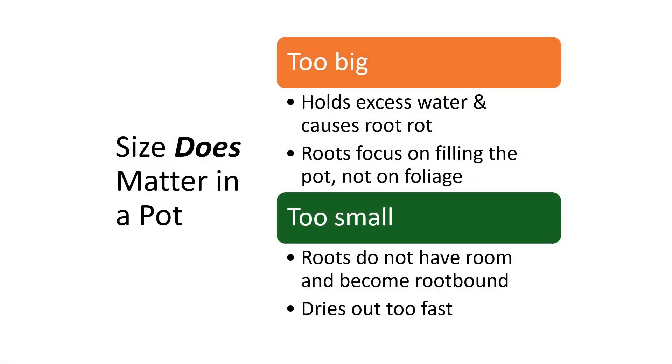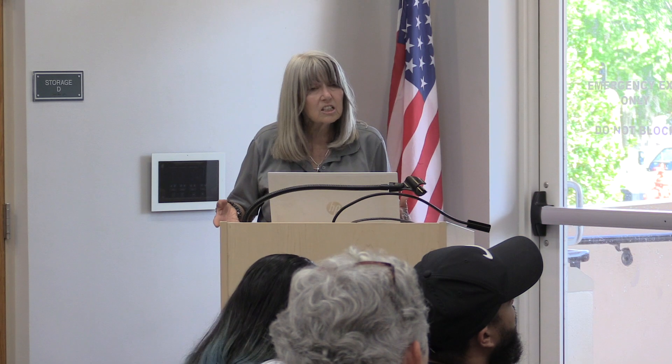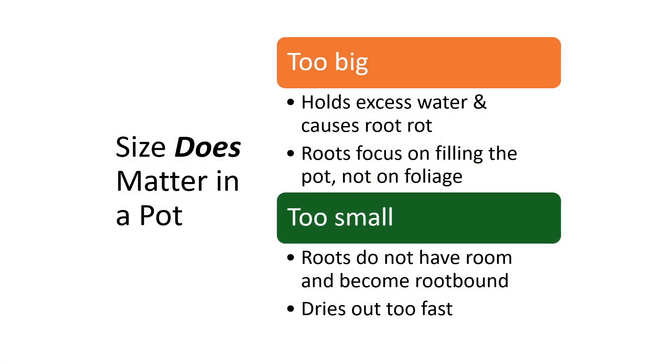Size matters in a pot. If it's too big, it'll hold excess water and can cause root rot, and the roots focus on filling the pot rather than producing foliage. If it's too small, the roots don't have room, it quickly becomes root-bound — the roots circle and almost strangle the plant, push out the dirt, and the container dries out really fast. Make sure you're choosing the right size for your plant.